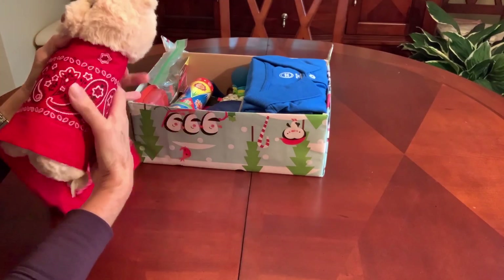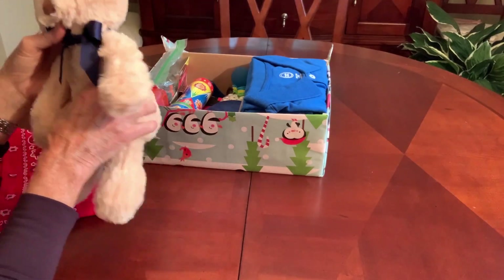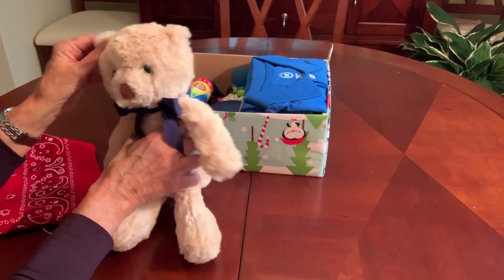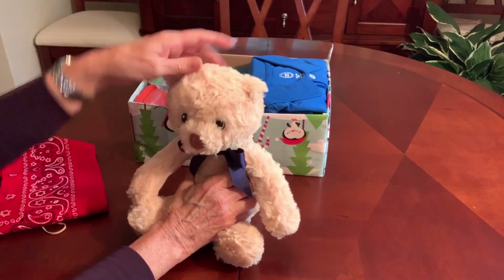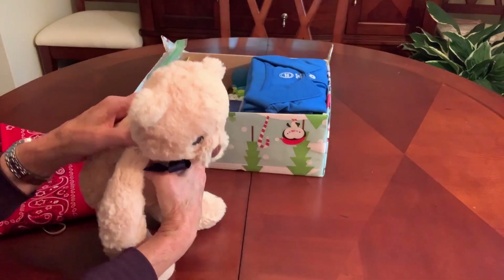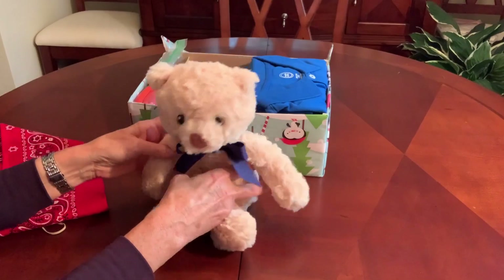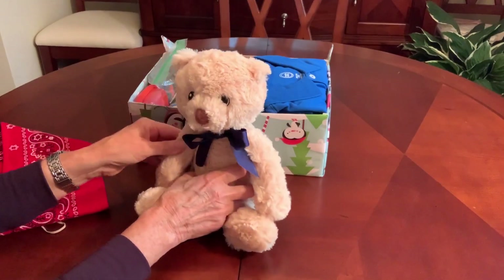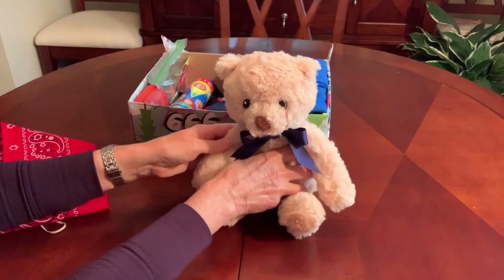And I wrapped him up tight with this bandana to fit him in this box. This bear I got at Dollar General after Christmas last year, maybe in January, for $1.50. He had on a Santa hat and a scarf that was stitched on. I just plucked it off and added a blue bow around his neck. He's very soft and huggable.